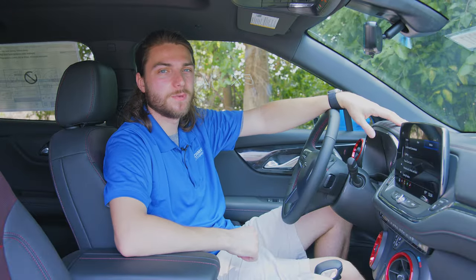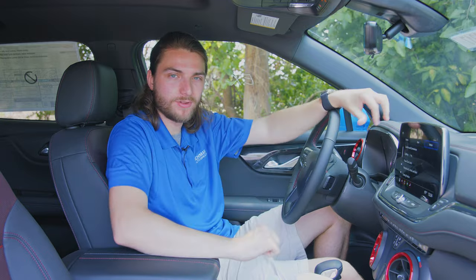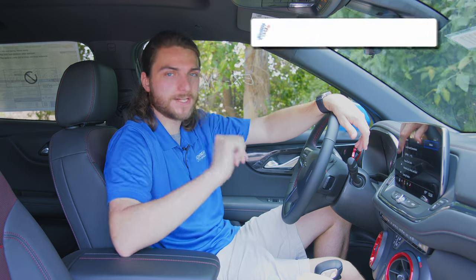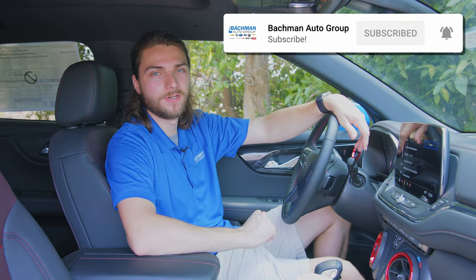Thanks so much for watching, guys, and thanks for sticking with me through the hottest day of the year while I left sweat marks all over everything. I really appreciate it — you guys are the best. Drop a like on the video if you loved it, tell me in the comments what you think about my list of hidden features, and whether I missed one that's your favorite. Don't forget to hit that subscribe button to be among the first to see every single new video the second I hit publish. We'll see you in the next one.